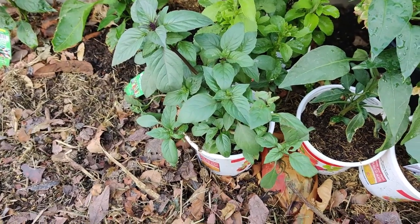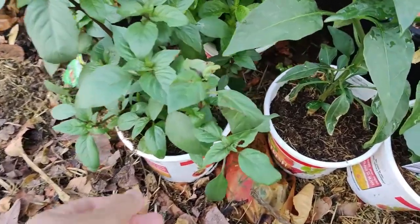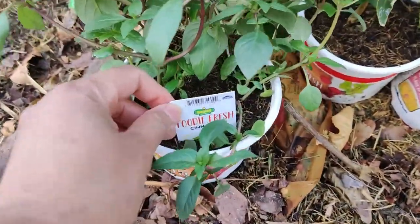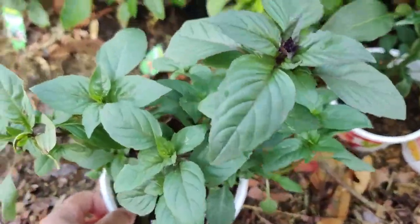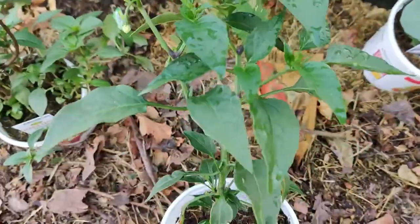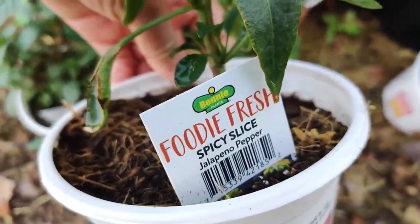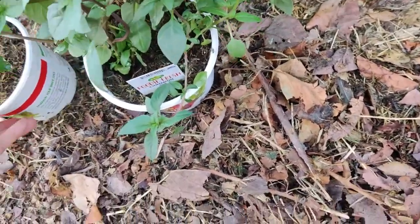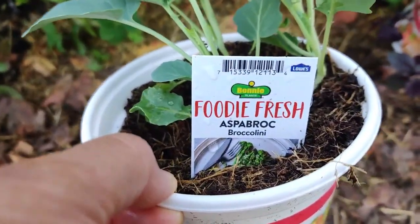Good morning everyone! I purchased a few things at Lowe's. I got this cinnamon basil — it looks beautiful and smells fantastic, so I plan on adding that to my garden. I also got this really well-grown spicy sliced jalapeño pepper because I want to expand on my chili peppers in my garden, and I got another aspergoc broccolini.